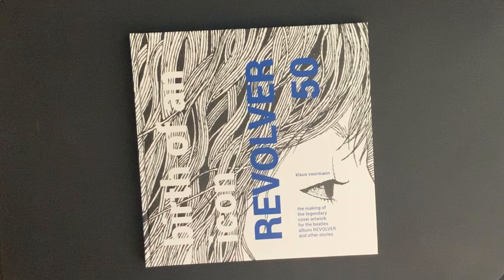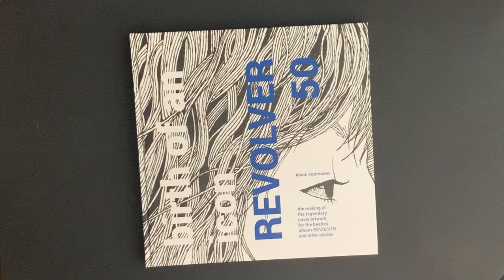This is a fantastic book called 'Birth of an Icon: Revolver 50,' and it's the making of the legendary cover artwork for the Beatles album Revolver and other stories. If you go back through my videos, I posted a video on a collage that I bought that was done by Klaus Bormann — every collage was unique and a different version of the Revolver album cover. It's on my wall, a beautiful print, an actual collage that Klaus did. You can scroll through my videos and you'll find it — I did a little short video on the print itself.